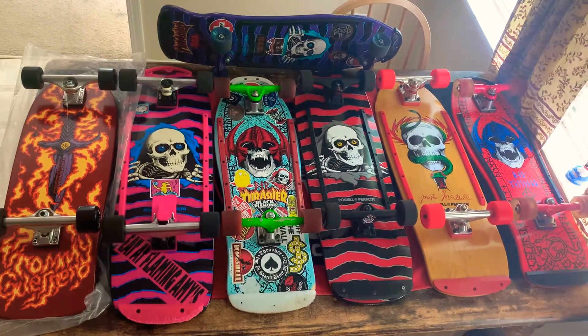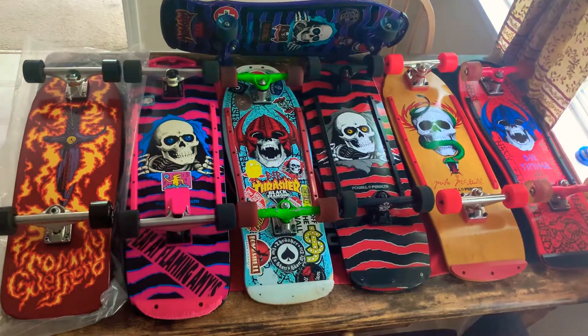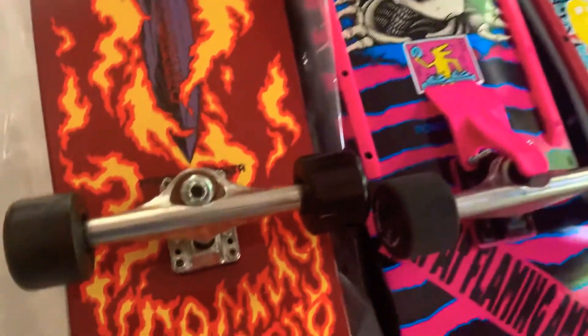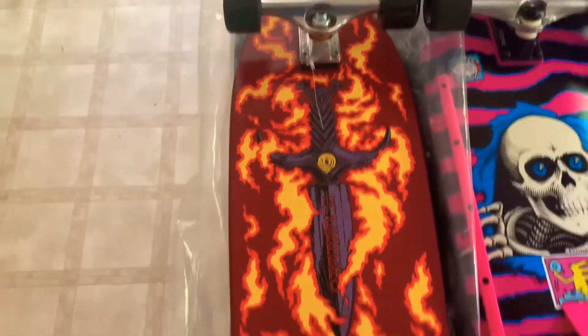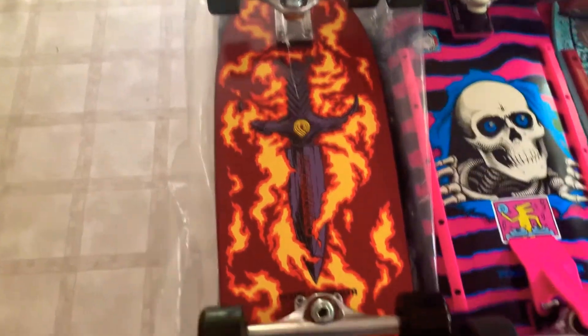Just wanted to show these real quick, try to zoom in on the graphics on them just for a moment. My all-time favorite — Tommy Guerrero. This is a reissue, complete, never ridden, probably never will be ridden as long as I own it.